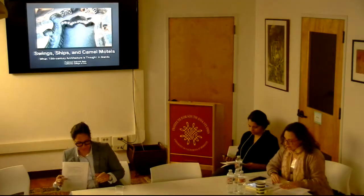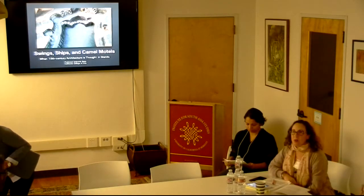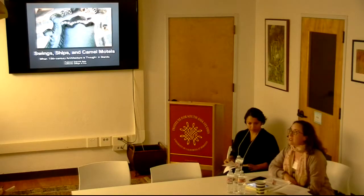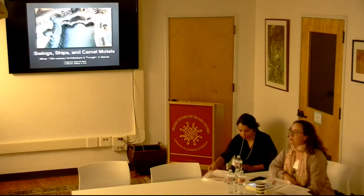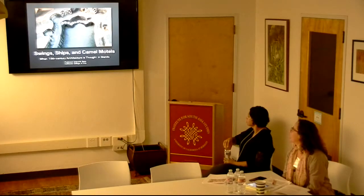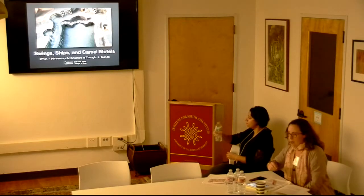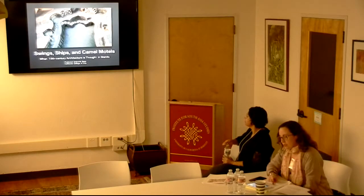I'm Deborah Stein, and I organized this really as more of a conversation than a formal paper. I'm just back two days ago from the field in Mandu, and the title should read 'Swing Ships in Camel Motels: When 15th Century Architecture is Thought in Mandu,' or alternatively, 'Architecture as Thought in Mandu.'